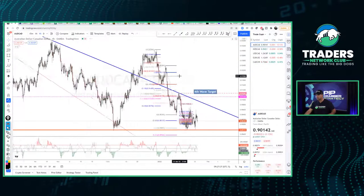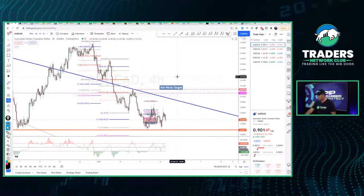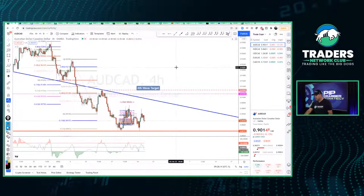Let's go ahead and take a look at the Aussie CAD first. As I look for these trades, I want everyone to know I'm not telling them what to do — I'm just showing you what I'm doing. If you choose to follow my trades through the Telegram channel, that's up to you. So let's look at AUD/CAD right here.